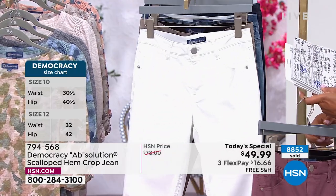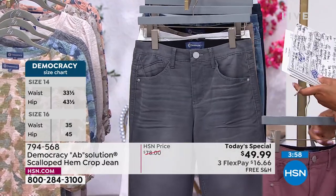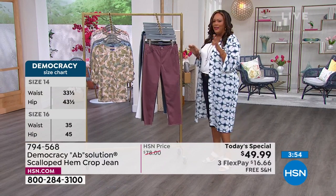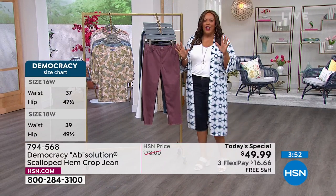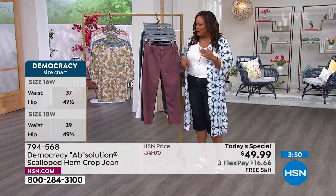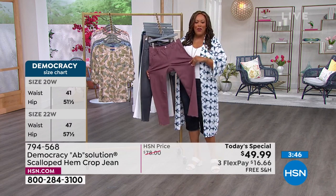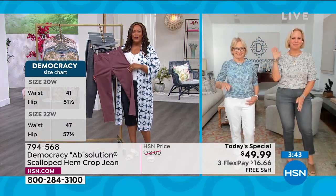It uplifts the booty. It's premium denim. I would have to say it's probably the only line here where whatever your size is, that's what it is — you don't size up, you don't size down. Karen Lettery is joining us now with her beautiful mom, and she is the founder of Democracy.